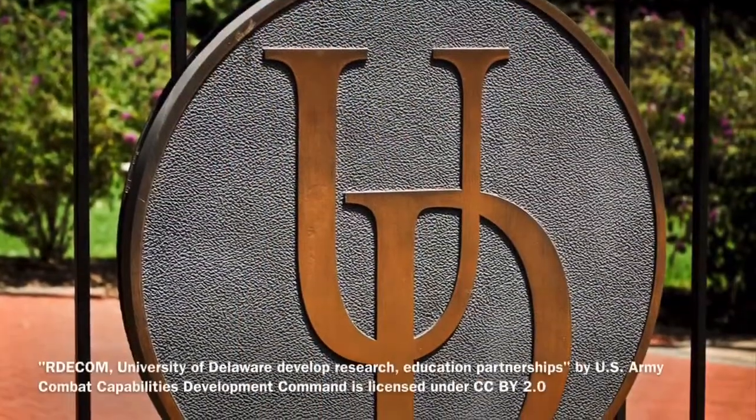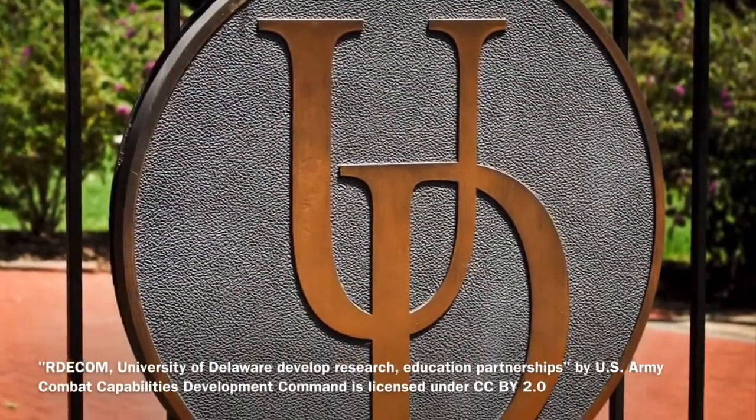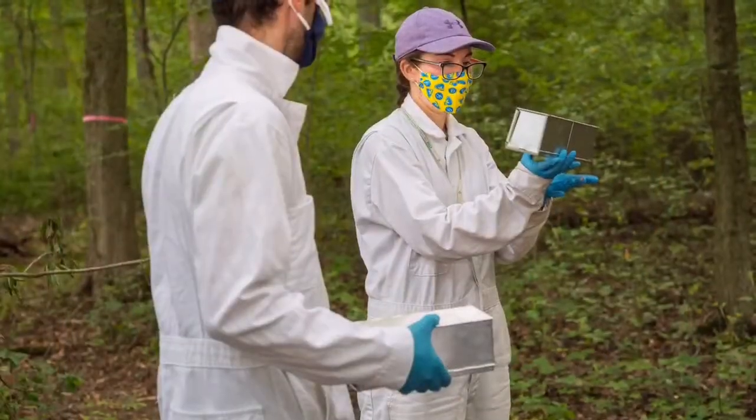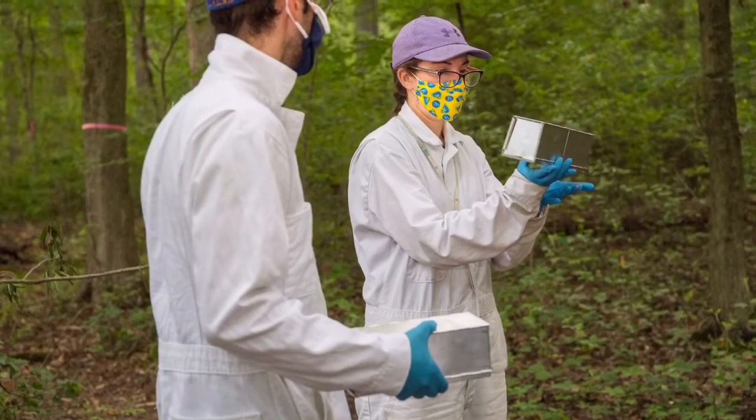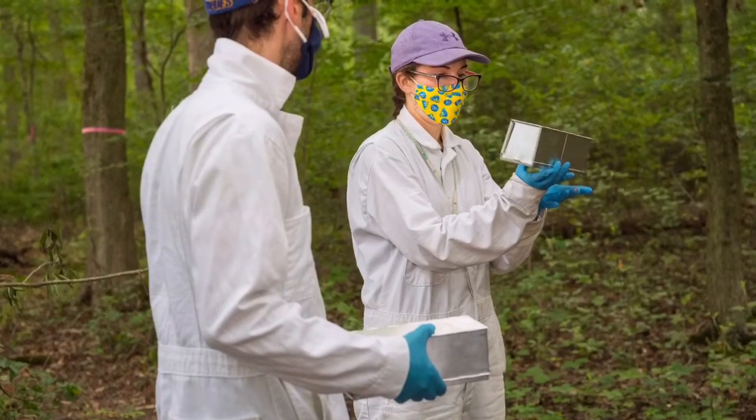Hi, my name is Leah Crawford and I'm a rising junior at Cheney University of Pennsylvania studying biology with a concentration in aquaculture. This summer I was given the opportunity to do research at the University of Delaware with the Envision program. I'm working with Dr. Vincenzo Ellis and grad student Scarlett Shiflett.